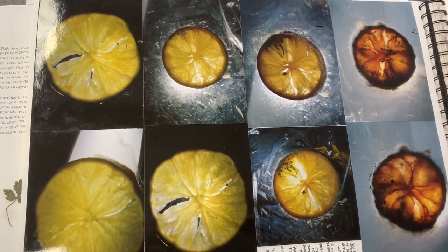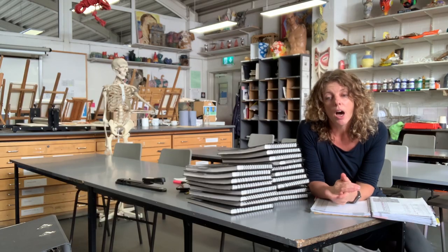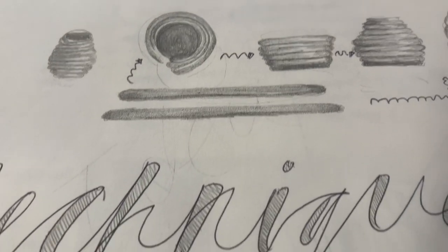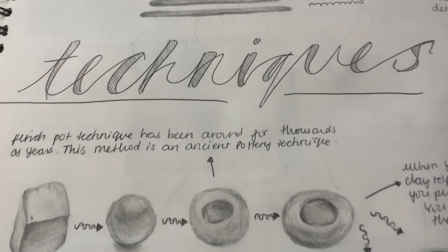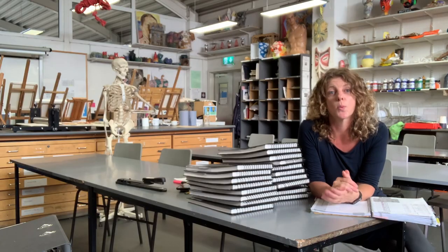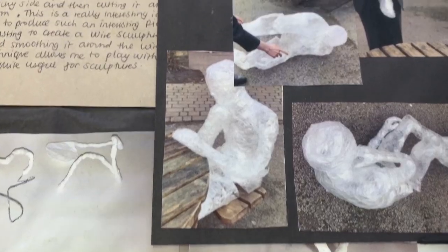They also have a sculpture module where they get to try plaster casting, assemblage, and ceramics — we have a kiln. They also get the chance to work collaboratively on something, and we look at installation art too.